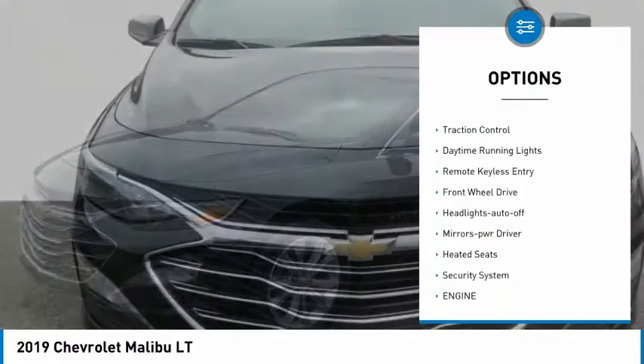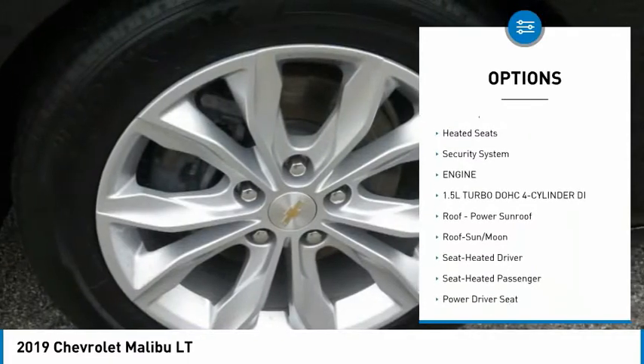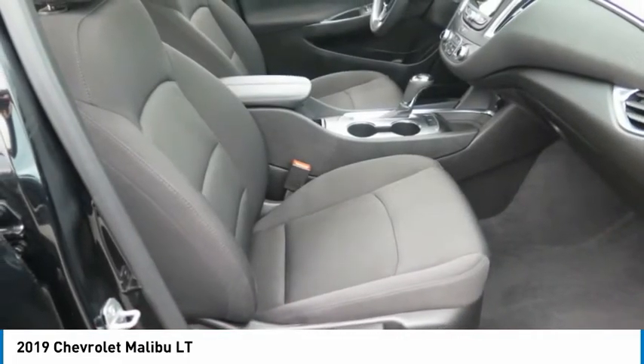Aluminum wheels, heated side mirrors, traction control, daytime running lights, remote keyless entry, FWD, headlights auto off, mirror memory, heated seats, security system.